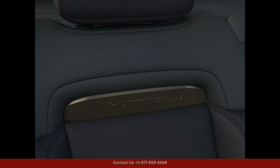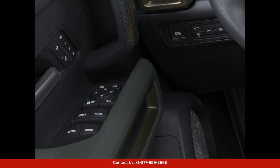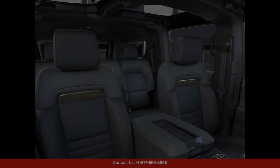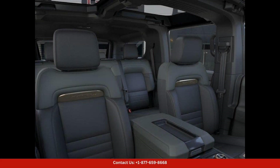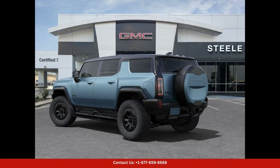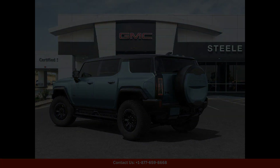Under the hood, this Hummer EV is powered by a high-performance electric motor that delivers impressive acceleration and torque. The advanced battery technology allows for a long driving range on a single charge, making it a great option for both daily commuting and long road trips.